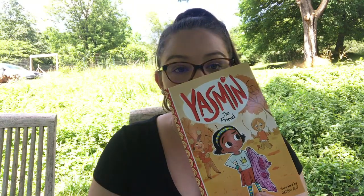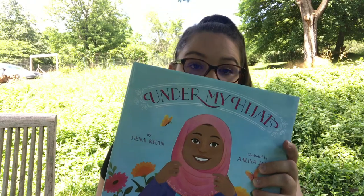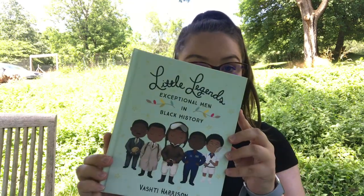The first book I got from First Book Marketplace is another Yasmeen book by Sadia Urki called Yasmeen the Friend. The next one is The One and Only Ivan by Katherine Applegate. And then I got three picture books: Under My Hijab by Hannah Khan, Little Legends: Exceptional Men in Black History by Vashti Harrison, and Remarkably You by Pat Zetlow Miller.